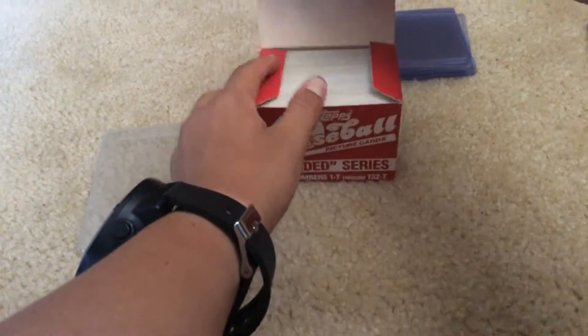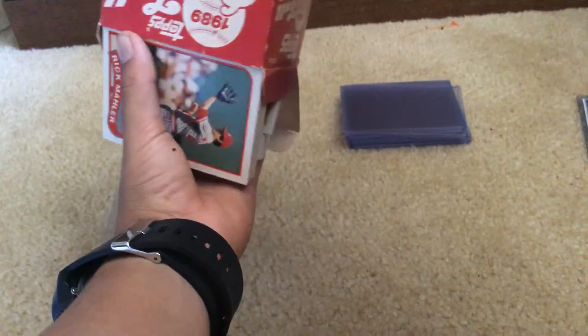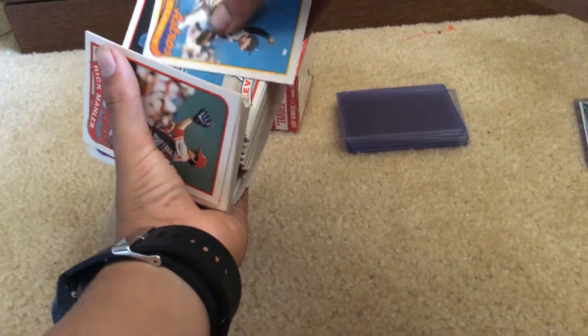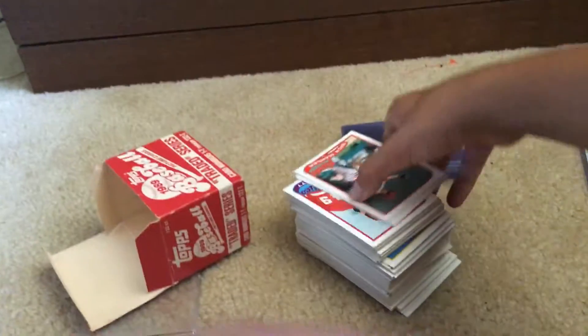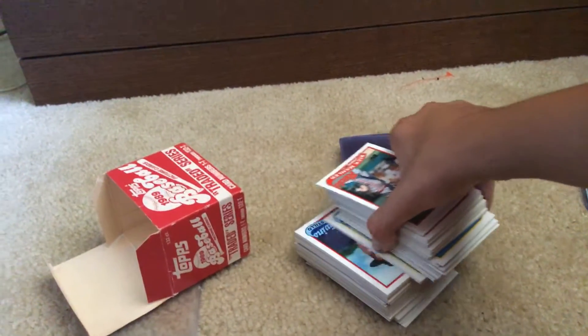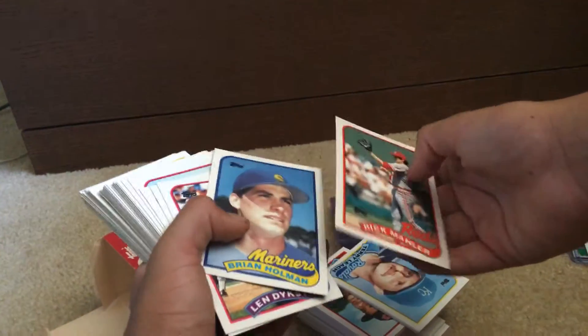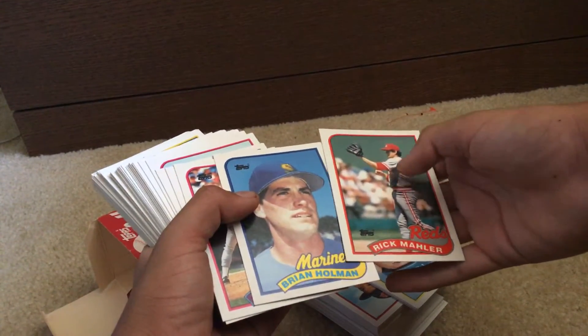Are you guys ready to start opening it? Here we are. Just pour it all out right now. Did not expect it to be like this. So let's start opening it. First we got a Rick Mahler. These cards are not in order, so I think someone might have already gone through this. We got Rick Mahler from the Reds leading it off.